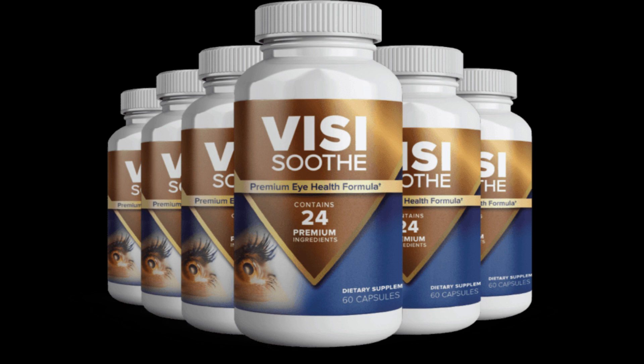So what is VisiSooth and does it actually work? The answer is yes — VisiSooth works. VisiSooth eliminates toxins from the body with powerful herbal ingredients.